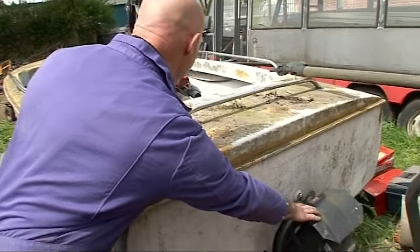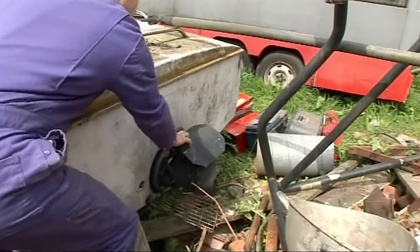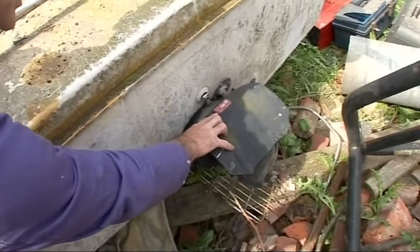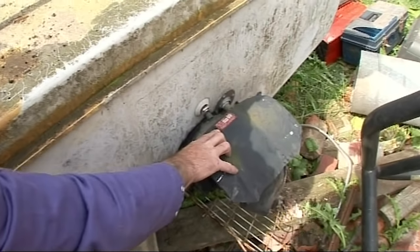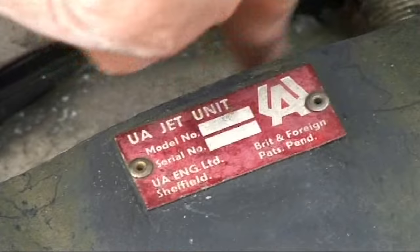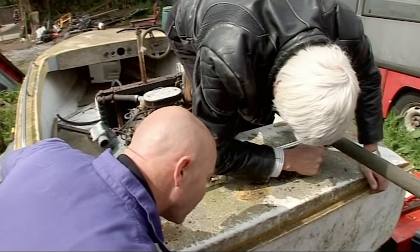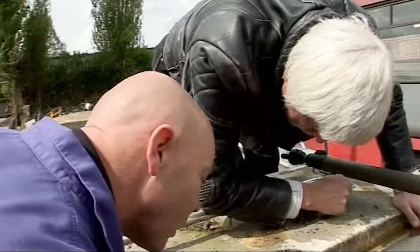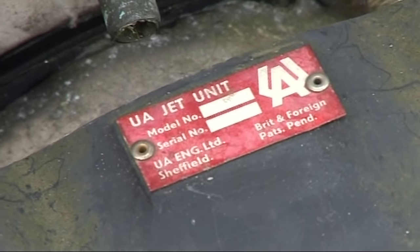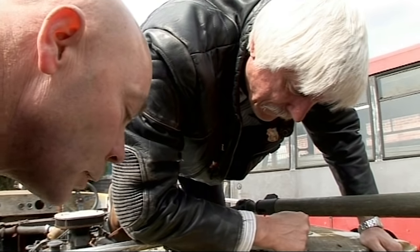We've got a plate on top of here. Come on, let's have a look. What a discovery — made in Sheffield. Just down the road. Can you read the model number? It's patent pending. It's like Wacky Racers, this. They haven't put a model number in — just a serial number. I wonder if this is just sort of an experimental unit. We can look them up — patent's pending. They're not even finished designing it.